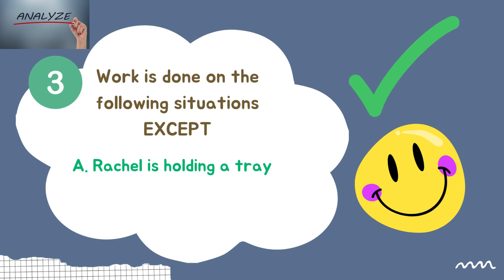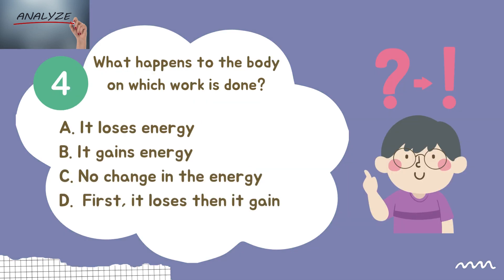The right answer is letter A — Racial is holding a tray. Work in physics is a measure of energy transfer that occurs when an object is moved over a distance by an external force. Question number four: What happens to the body in which work is done? Letter A: It loses energy. Letter B: It gains energy. Letter C: No change in the energy. Letter D: First it loses then it gains. Select the best answer.